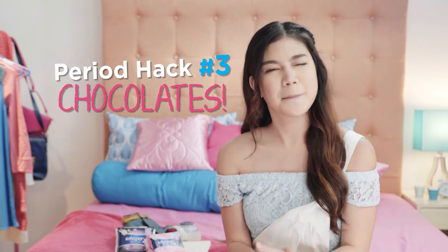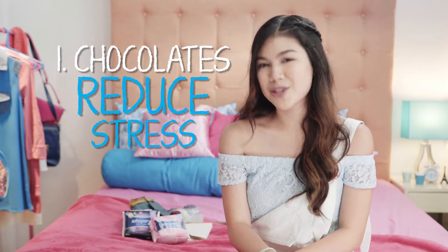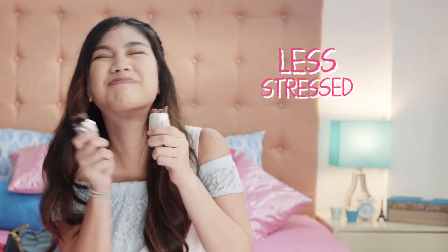Oh I'm sure you all will love period hack number three because it involves chocolates. And we love chocolates, right? So apparently chocolates, dark chocolates to be exact, are good for us when we have our period. One, they reduce stress. Research shows that eating a bar of dark chocolate lowers the levels of cortisol, a stress hormone released by our body, so you'll feel less stressed, most especially during our period.